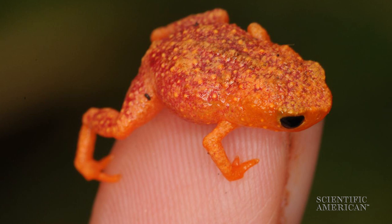But here's the weird part: it appears the pumpkin toadlets are not able to hear the sounds they make. Gute and her colleagues played recordings of the calls to the frogs to look for reactions. The researchers also traced electrical impulses from the frogs' ears to their brains, and even dissected the frogs' inner ear. And it turns out, the frogs just don't have the equipment to hear their own voices.